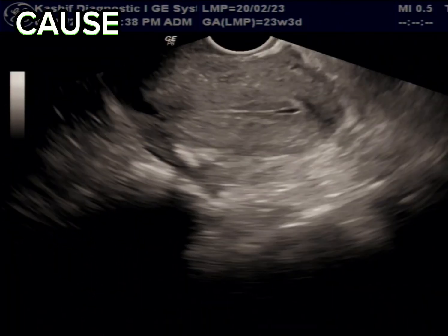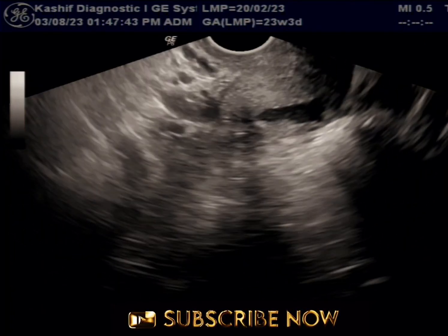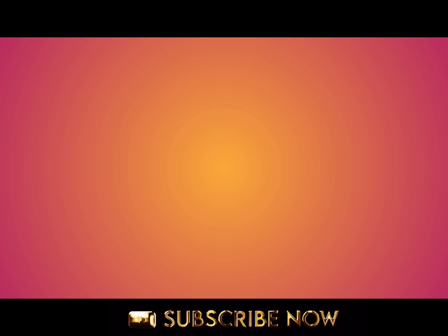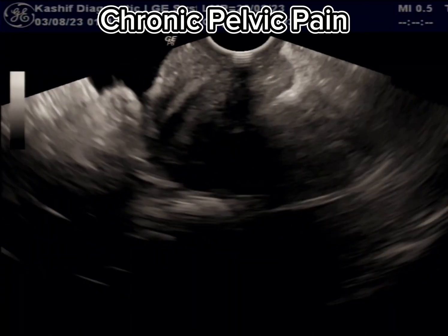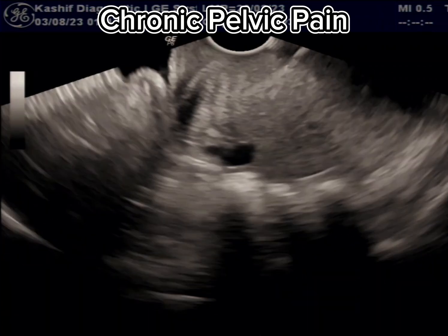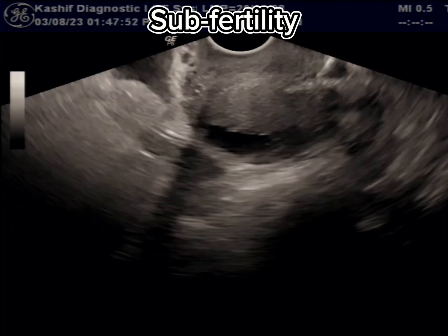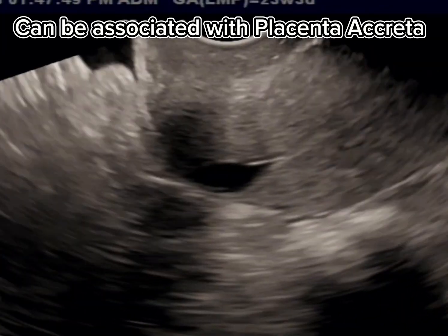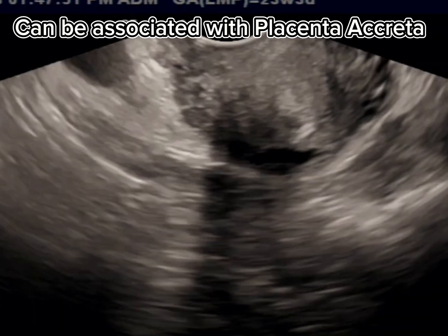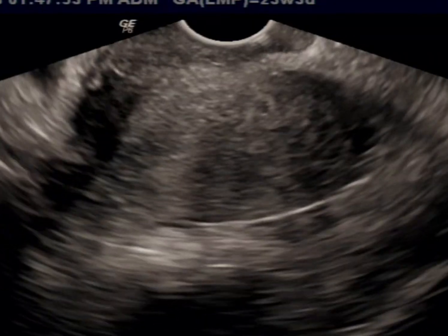The cystic fluid is blood accumulated. Most patients are asymptomatic, but may present with chronic pelvic pain, postmenstrual bleeding and spotting, and subfertility. The cesarean scar niche has been associated with placenta accreta. Laparoscopic surgery is the most common treatment if it is causing problems.